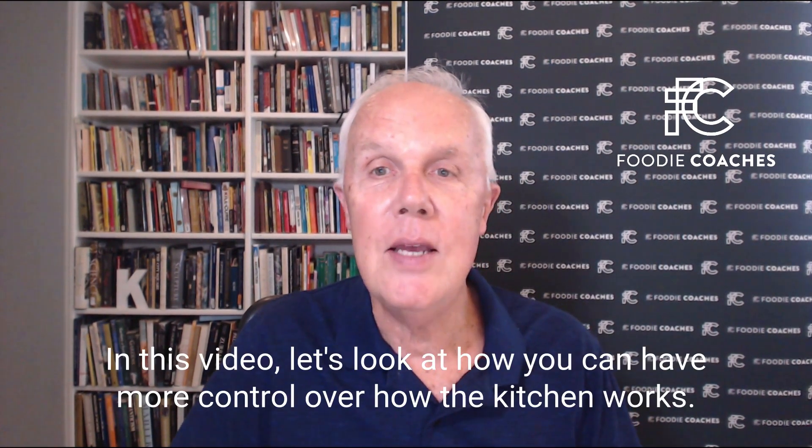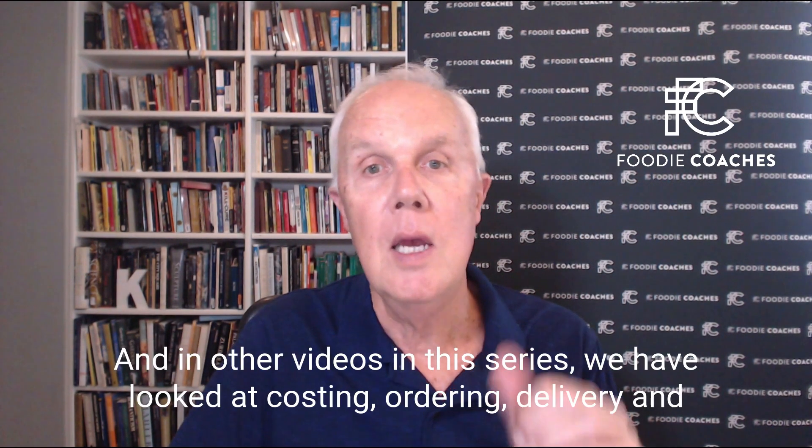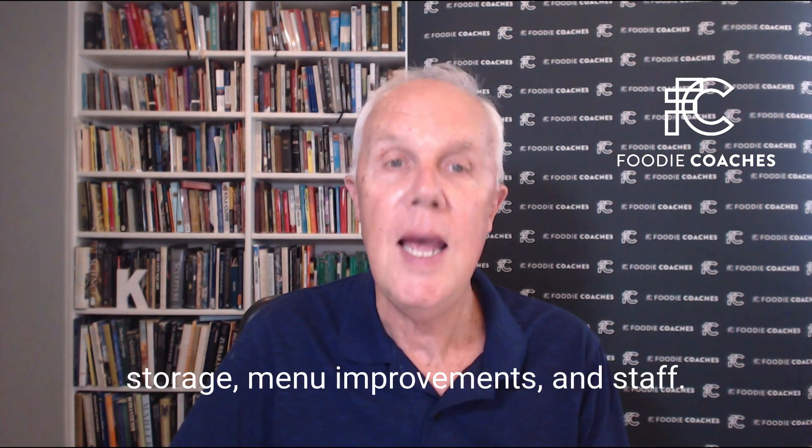In this video, let's look at how you can have more control over how the kitchen works. In other videos in this series, we've looked at costing, ordering, delivery and storage, menu improvements, and staff.